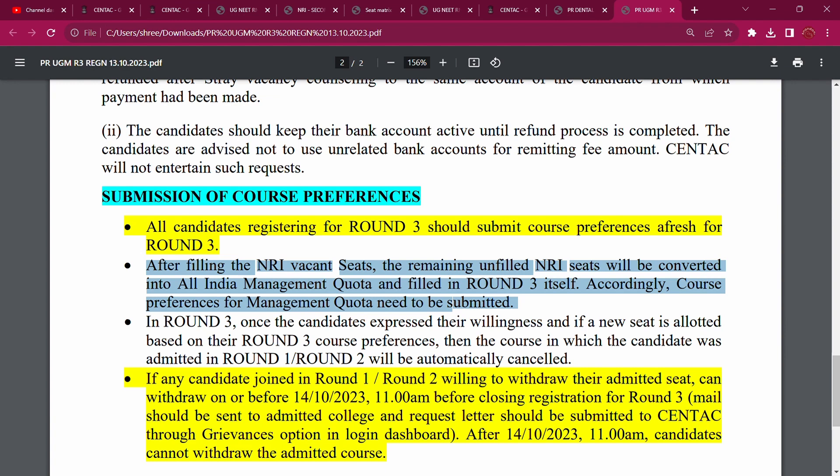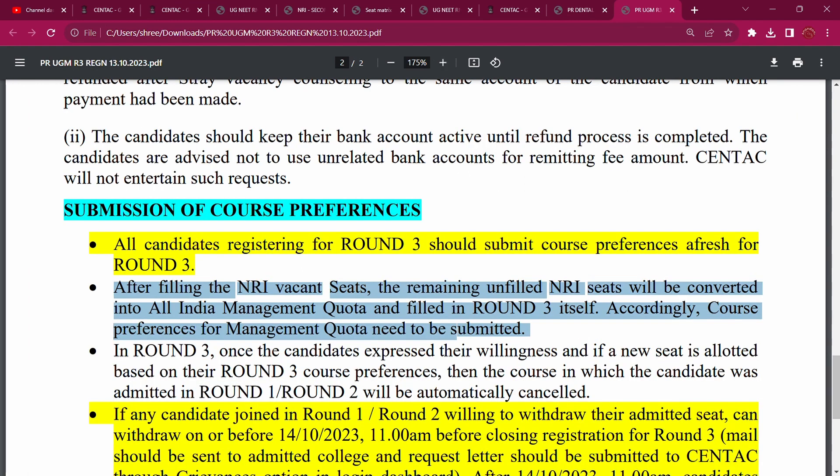After filling the NRI vacant seats, the remaining unfilled NRI seats will be converted into All India management quota and filled in Round 3 itself. That is why, if you have a course preference, you can open IGMCRI management — those are self-sustained seats — and you can participate.